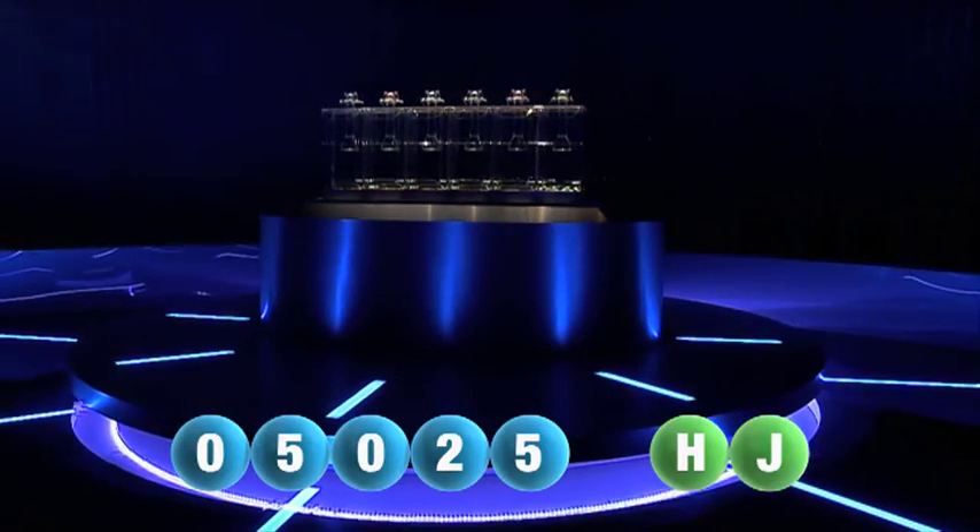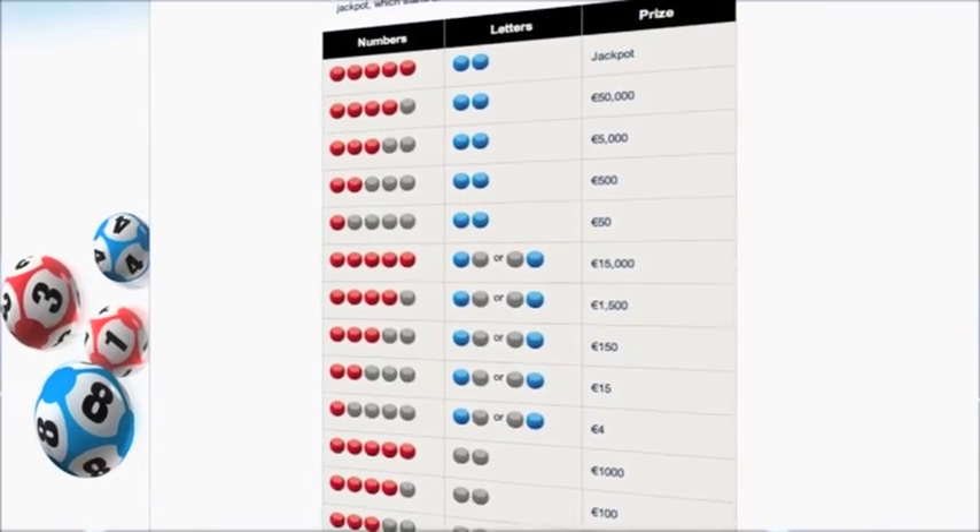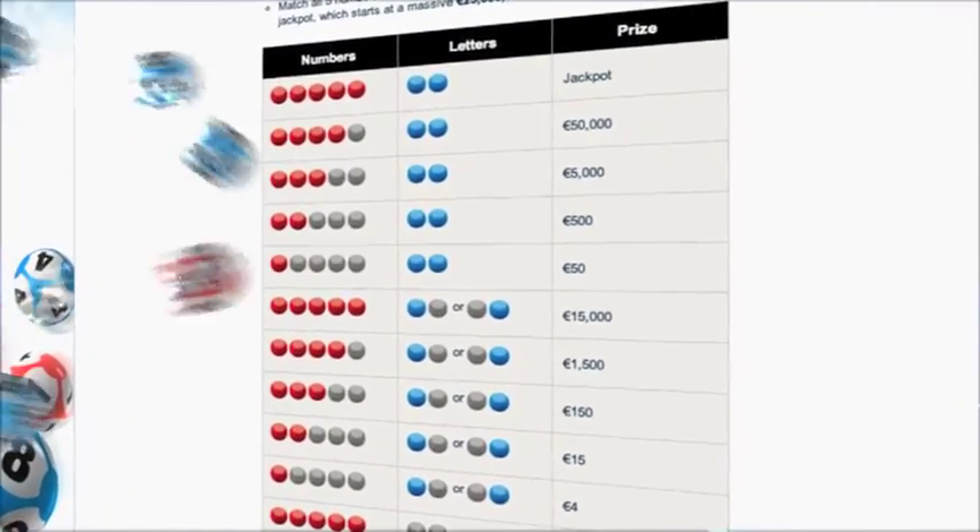Here at Euro Lotto, you've got 15 different ways of winning. The jackpot is the highest prize and it's never less than 25 million euro. Go to EuroLotto.com to see if you're a winner.